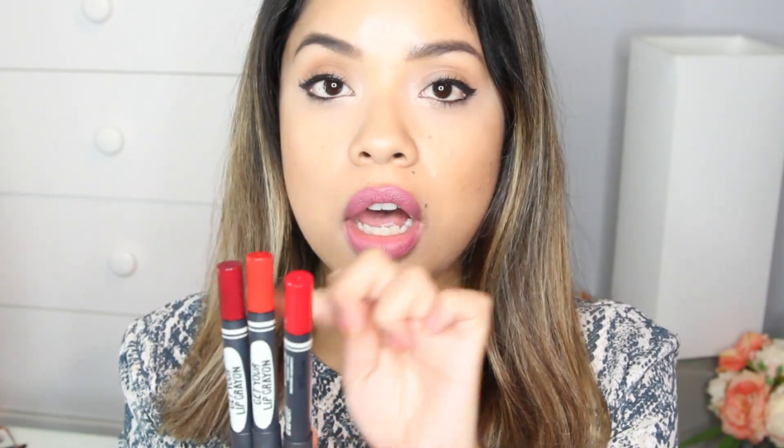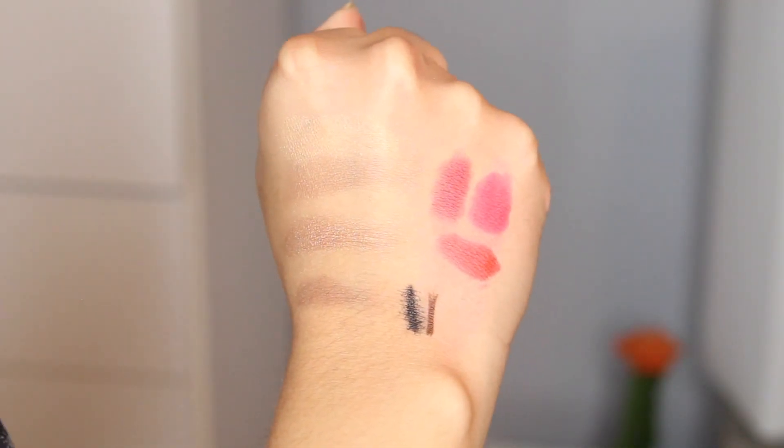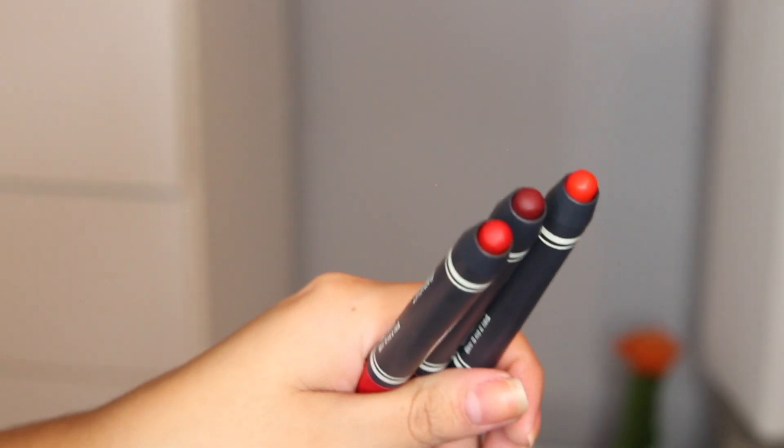I also got three different matte lip crayons — these are the Get Your Lip Crayon — and I have them in the colors Red Velvet, Batgirl, and Scarlet. I really like that you can tell the color of each one from the outside instead of opening it. I have a beautiful sort of darker pink-red, a cool tone red, and then a sort of orangey red. I tried them on my hand and they're really pigmented — it was really hard to take off. So they will be really good and long-lasting.